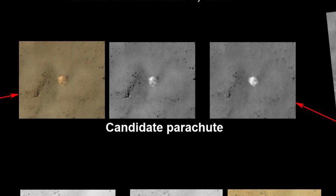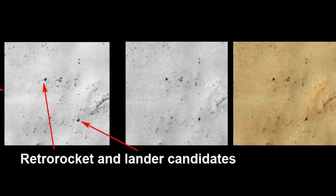Finally, in December, they found candidates for four pieces of Mars 3's hardware: the parachute, the heat shield, the retro rocket, and the lander. And a new photo taken last month shows what looks to be the same objects. Although there could be another explanation, it's exciting to imagine we've rediscovered a piece of space history.